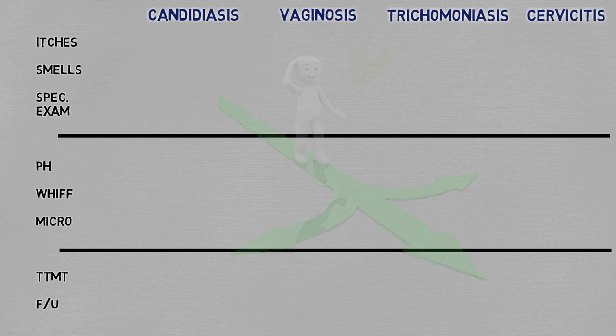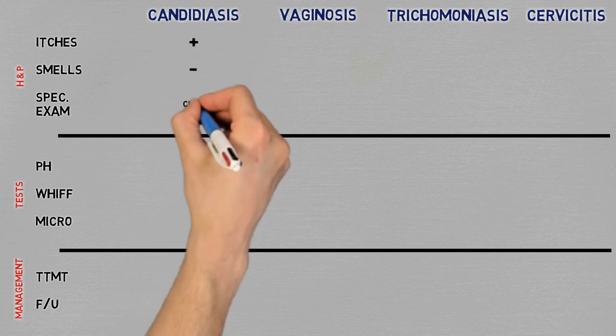These lines are the H&P findings, these are the ancillary tests, and these are the points on management. For history and physical: candidiasis itches, does not smell, and the discharge is curd-like on examination.